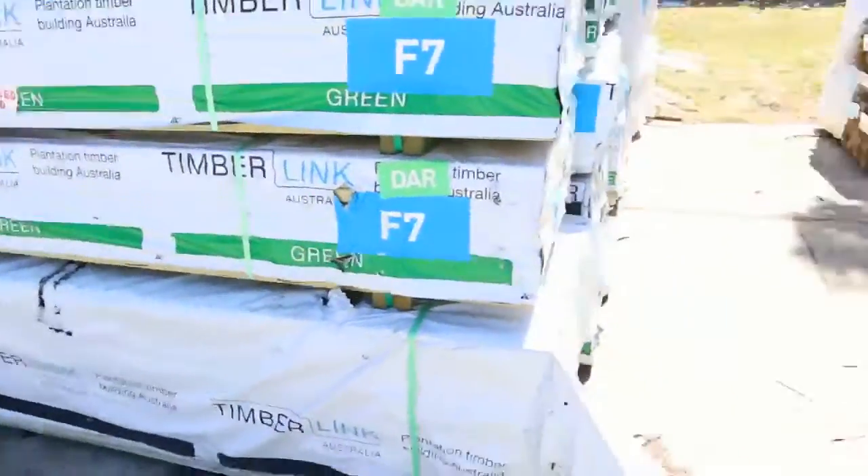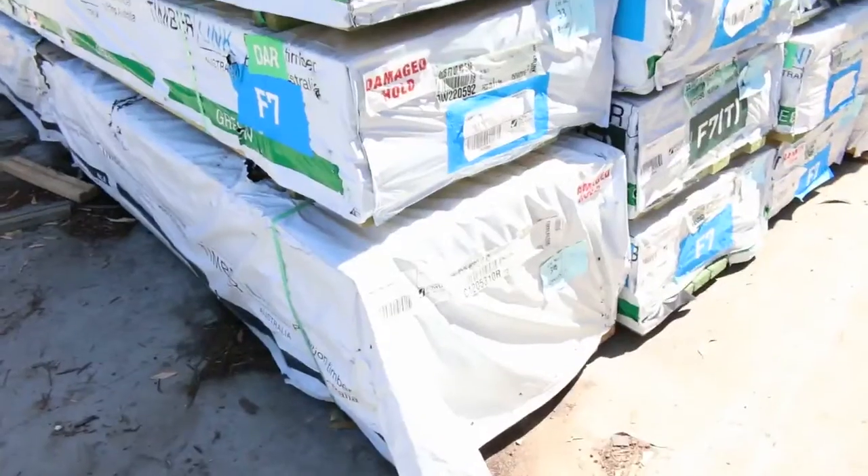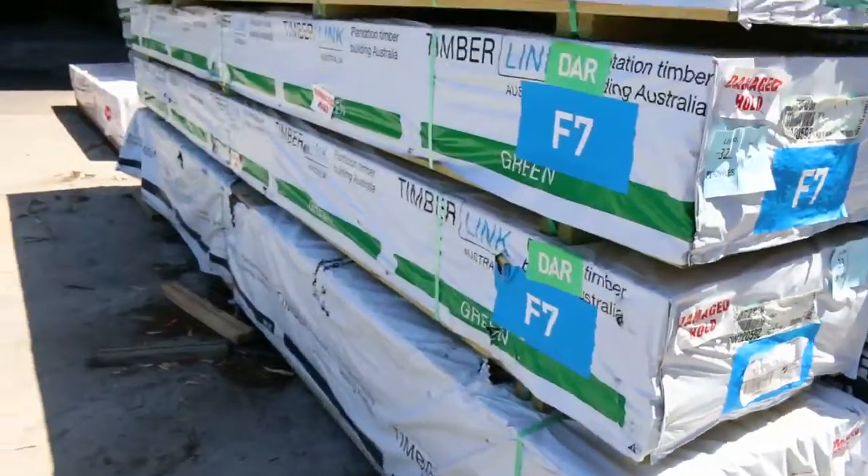On the bottom there, lot number 34 is one hiding away. 90x35 MGP12 pine, pack of 4.8s in that one as well - lot 34.